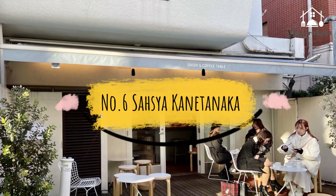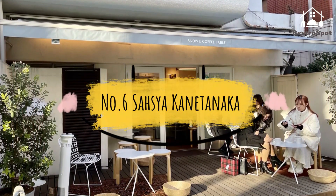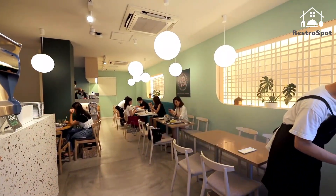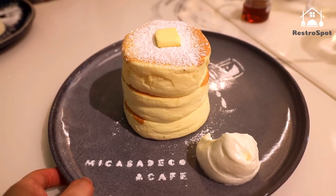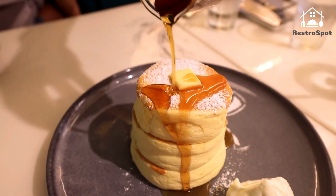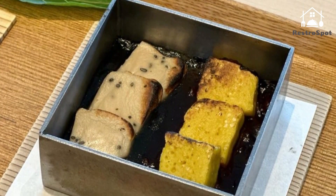Number 6: Sasiya Kanedonaka. With its collection of artworks in a Japanese garden designed by Hiroshi Sugimoto, Sasiya Kanedonaka is a confoundingly peaceful space hidden on the second floor of Okamata Sanda. While the restaurant itself is small, its minimalist design consists of two long counters.